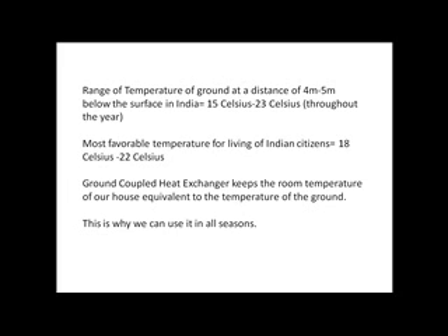At a distance of 4 to 5 meters below the surface in India, 15 to 23 degrees Celsius can be found throughout the year. The most favorable temperature for living for Indians is 18 to 22 degrees Celsius. The ground coupled heat exchanger keeps the room temperature of our house equivalent to the temperature of the ground, which is why we can use it in all seasons.